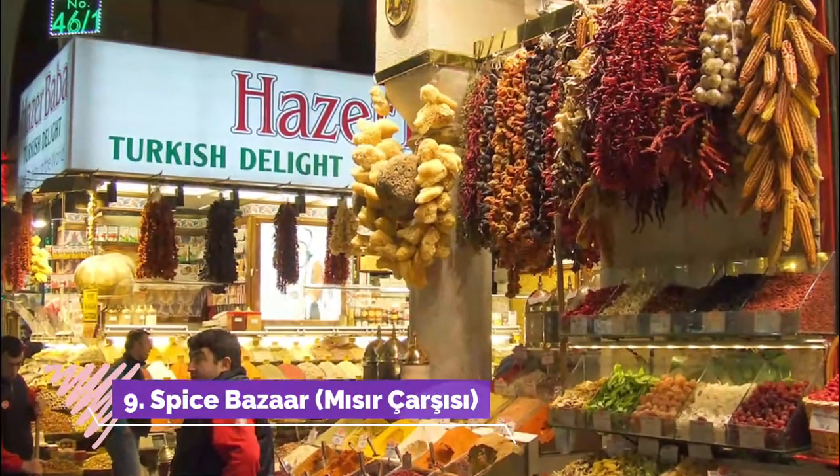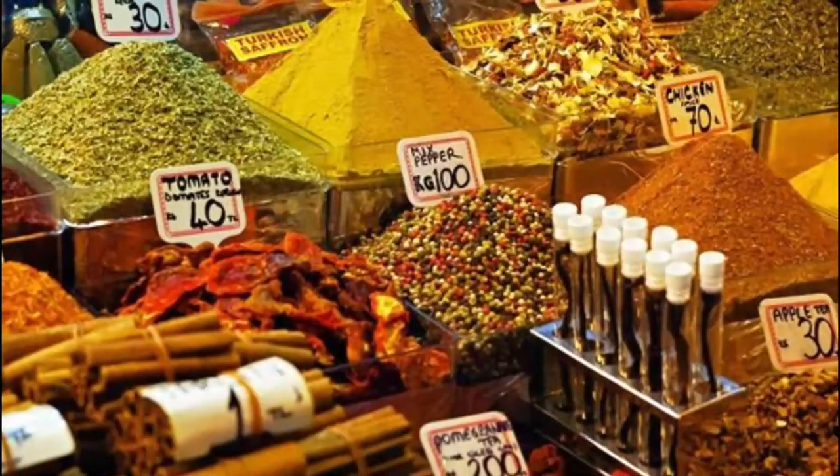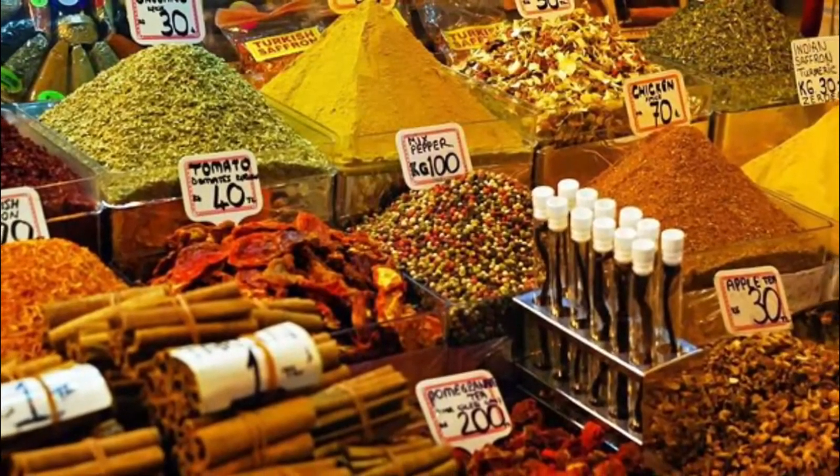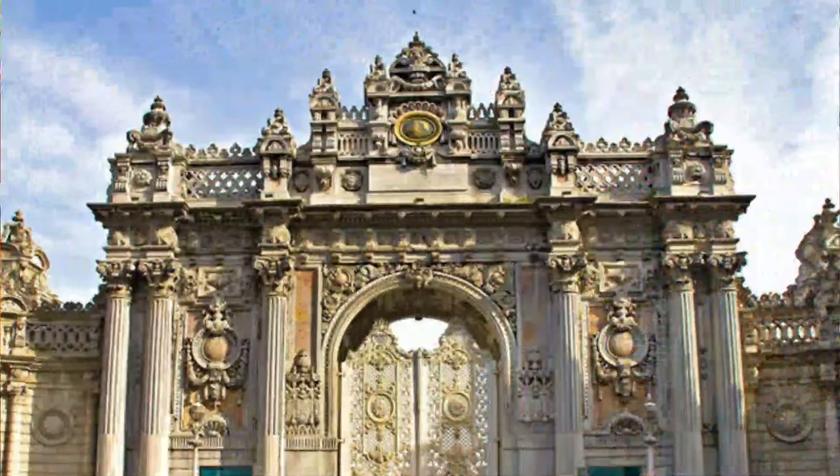Number nine: Spice Bazaar. Much of the money that helped construct it came from the taxes the Ottoman government levied on Egyptian-made products, which is why its name in Turkish — Mısır Çarşısı — means 'Egyptian Market.'